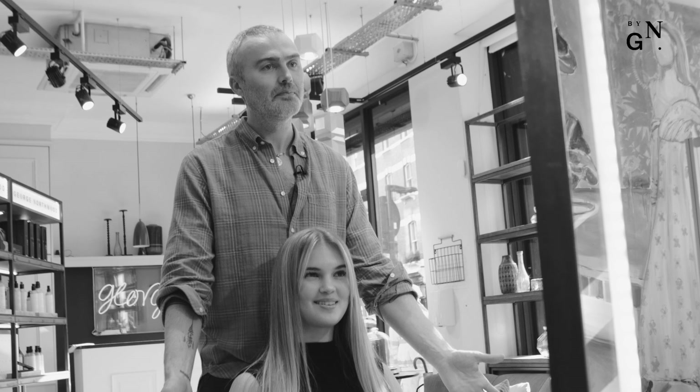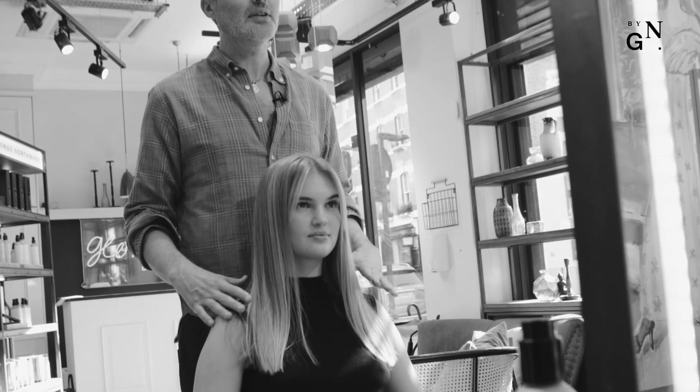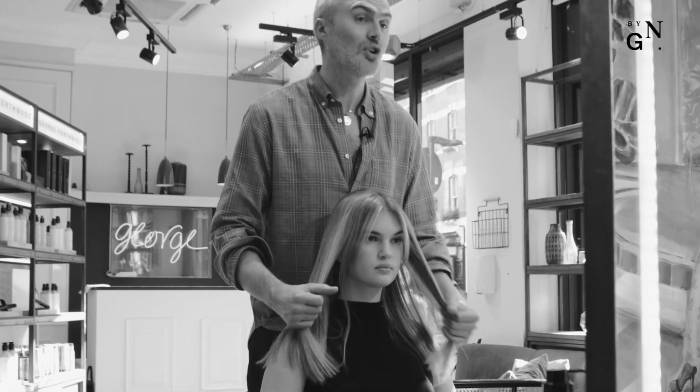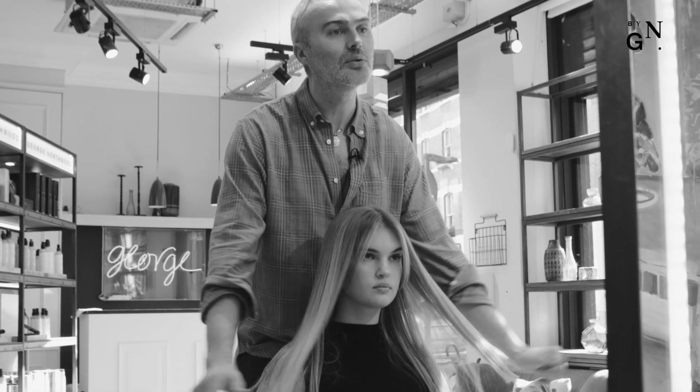I hear you're up for the job. I am. Well, this is exciting. We're going to give you my real signature undone bob. It's the most commonly requested haircut here, so let's do it.